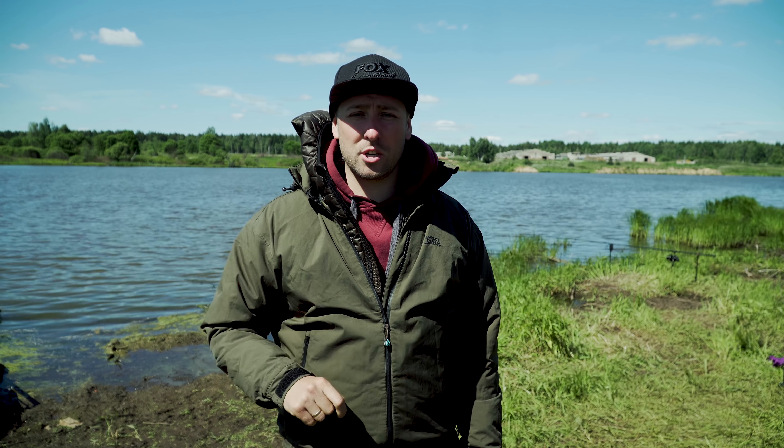Второе — технические характеристики. Костюм выдерживает гидростатическое давление 10 000 миллиметров, а паропроницаемость составляет 3 000 миллиметров. Это очень хорошие характеристики, которые позволят оставаться полностью сухими даже в самый сильный ливень.